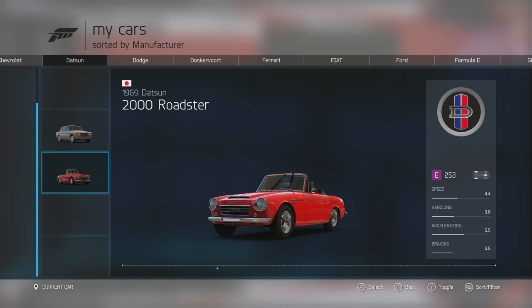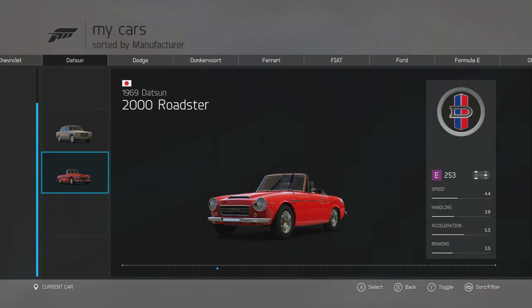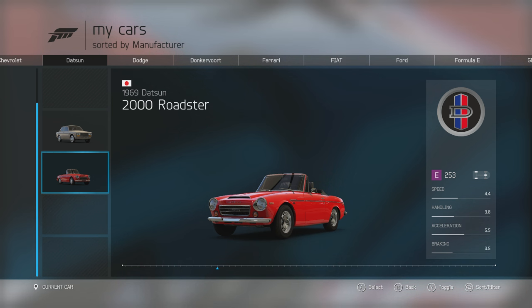Welcome everybody to Forza Motorsport 6. Today we are taking a look at the eBay Motors Car Pack, released on November 3rd. It's got seven cars — three of which are normal road cars and four of which are racing cars. I'm going to do full reviews for those three road cars, take a quick glance at them first, and then take each of the racing cars around a track for one lap.